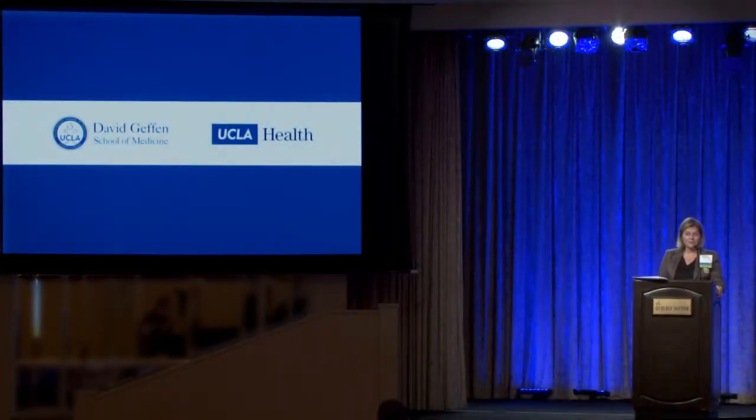Thank you everyone for coming back for the afternoon session. I'm Rima Shaposhnikov, one of the faculty and assistant clinical professors with UCLA and Westlake. This year we created something different — I wanted to include a session on women's GI problems specifically affecting female patients. The three topics we'll cover today are common GI medications used in pregnancy and lactation, hemorrhoids, anal fissures, anal prolapse, and incontinence.